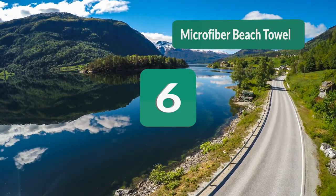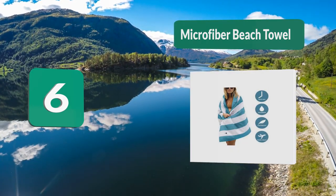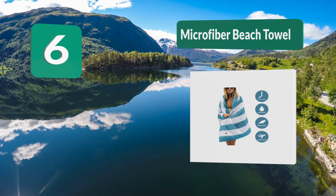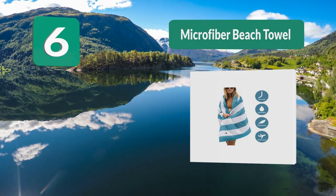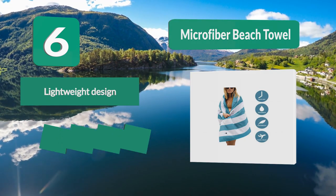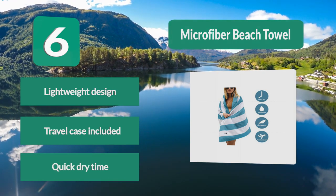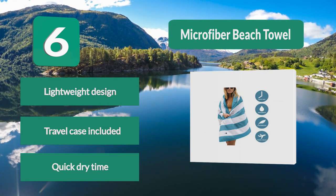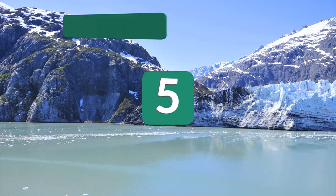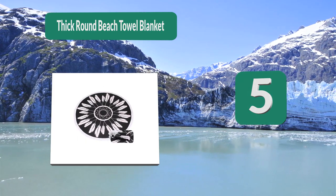Number 6: Microfiber Beach Towel. Travel Works is responsible for this quality towel, which comes in four different relatively neutral striped colors and in two different sizes. Whether you choose the large or extra large towel, you will enjoy how small these towels fold. Lightweight design, travel case included, quick dry time.